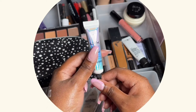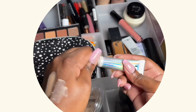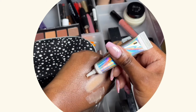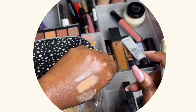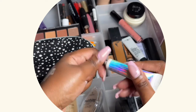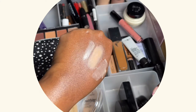The last eyeshadow primer I have is this one from NYX — it's a glitter primer. It's a little bit darker than Urban Decay. This is great if you are using pressed pigments or anything with a lot of glitter and you want to make sure it sticks and lasts on your eye.